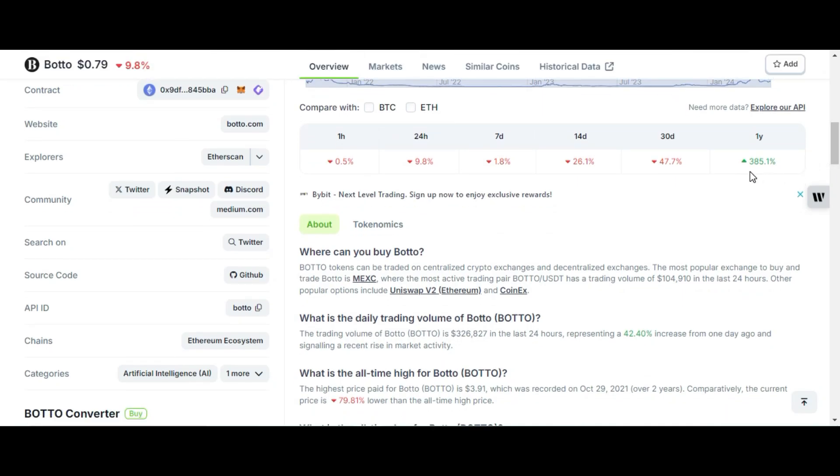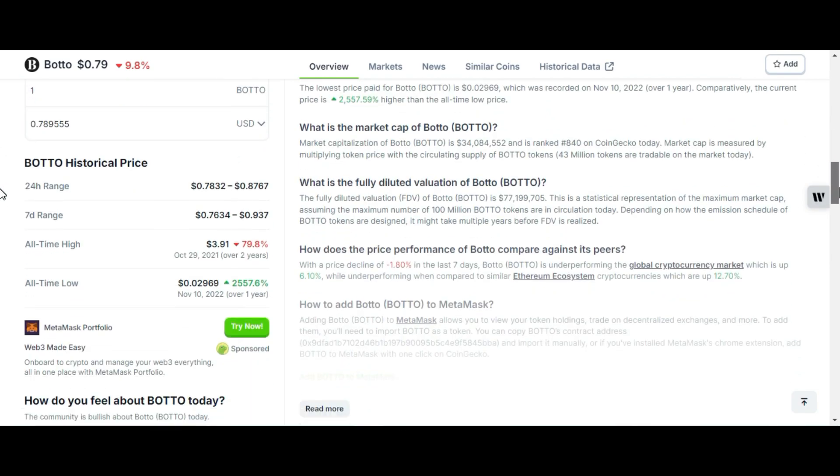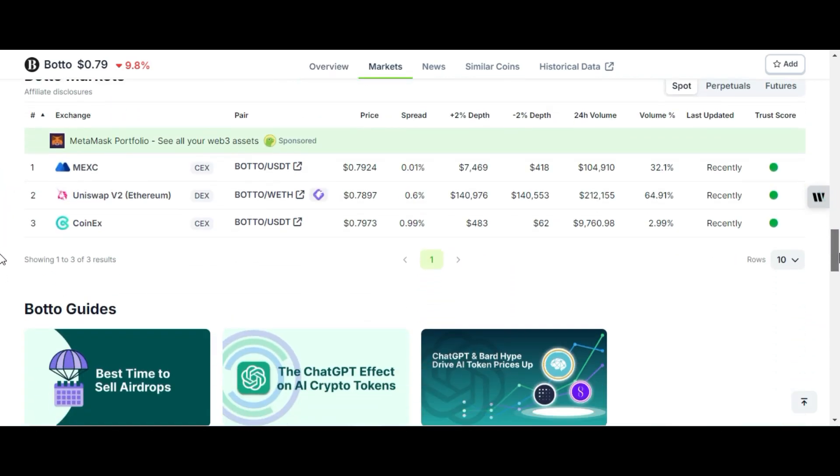Its one-year return on investment is 385%, which is very great. It is an artificial intelligence coin and it is based on the Ethereum ecosystem. The highest price paid for Botto is $3.91 and the lowest price paid for Botto is only 2.96 cents. It is available on only a few exchanges like MEXC, KuCoin, Uniswap, and some others.